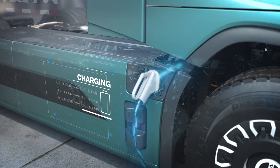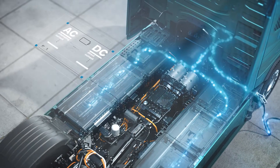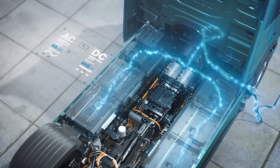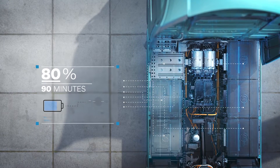There are two standard ways of charging the vehicle: AC and DC charging. Using DC, you can fast charge the battery up to 80% in just 90 minutes.